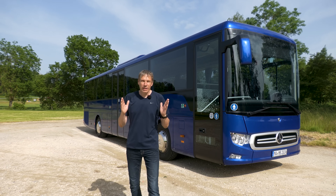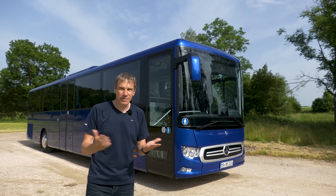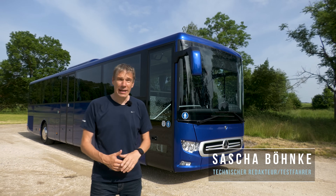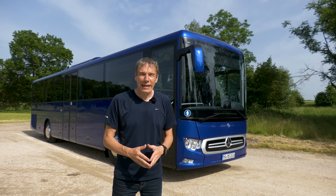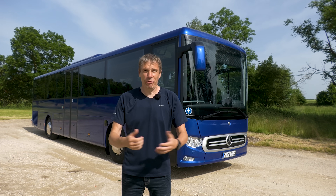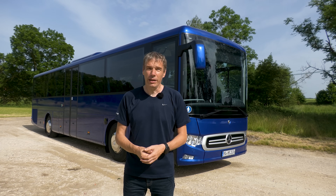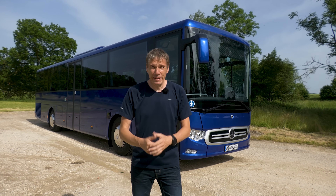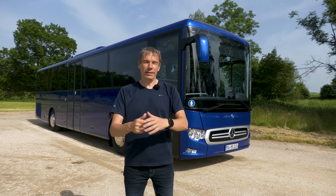Willkommen bei BUS.TV. Neben mir steht ein neuer Überlandstar, nämlich der Mercedes-Benz Intouro. Der wurde 2020 zum ersten Mal der Weltöffentlichkeit vorgestellt. Es handelt sich um eine komplette Neuentwicklung. Der Mercedes-Benz Intouro ist der Bus, wenn es um Themen wie Überlandlinie oder Schülerbeförderung geht. Hierzulande in Deutschland ist er omnipräsent, aber erst recht auch in Frankreich, wo großer Wert auf maximale Fahrgastkapazität gelegt wird. 12,18 Meter misst dieser Intouro und 55 Fahrgäste finden hier sitzend Platz.